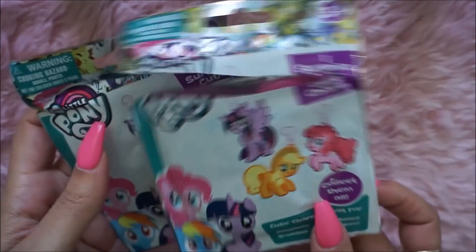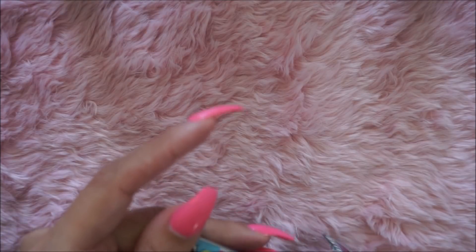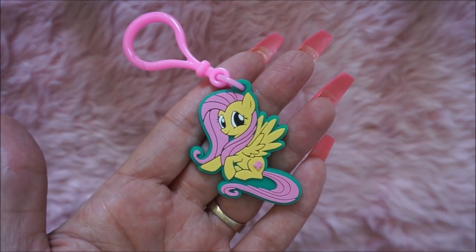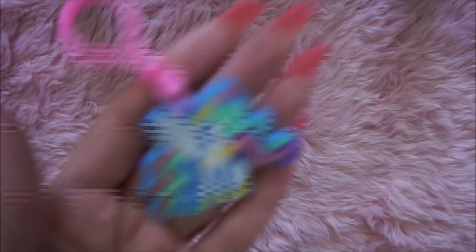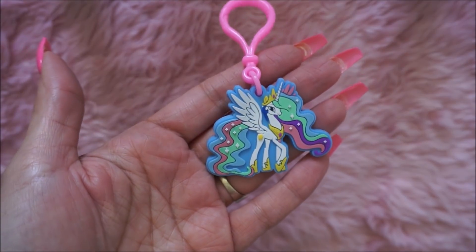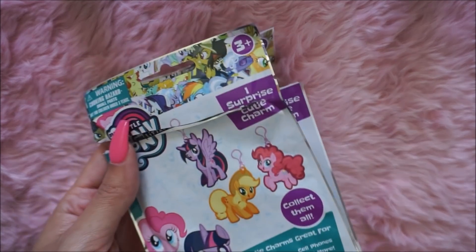I have these two My Little Pony surprise cutie charms, and these were so cute — I'm so impressed. I picked out this one, which I believe is Fluttershy, so cute. And I got Princess Celestia. They're called little surprise charms, so I got those too.